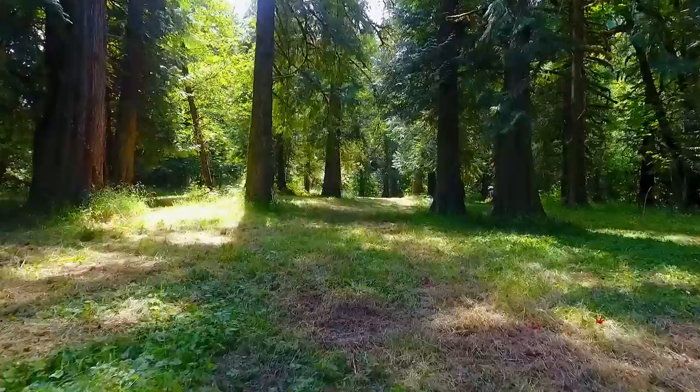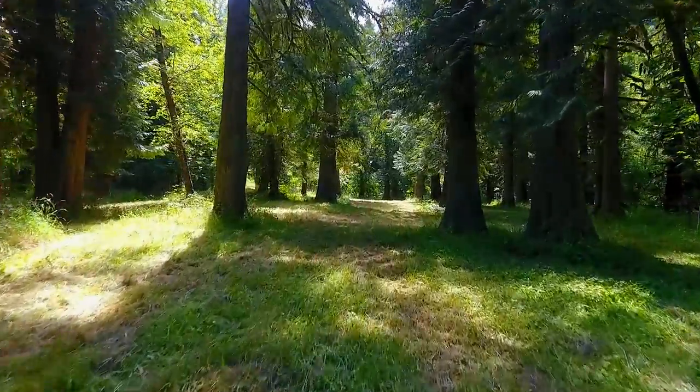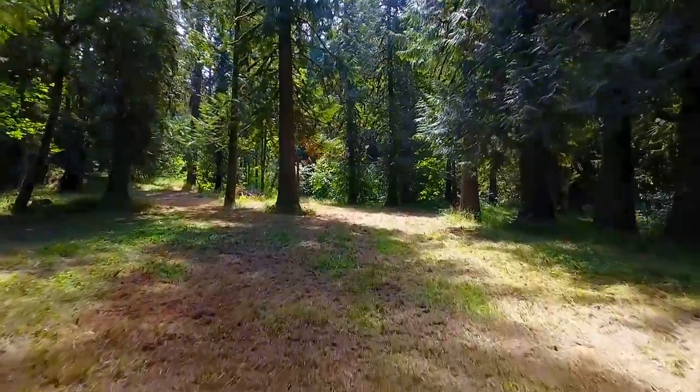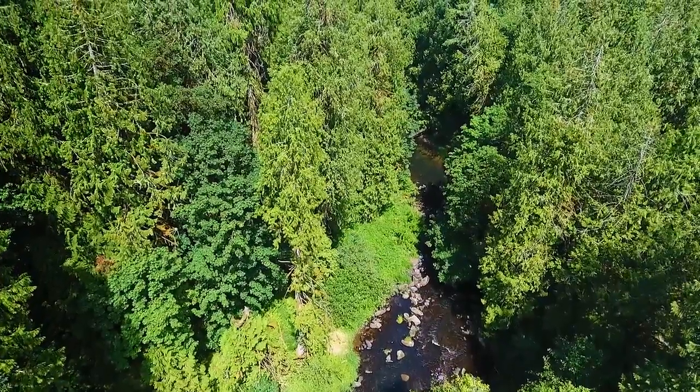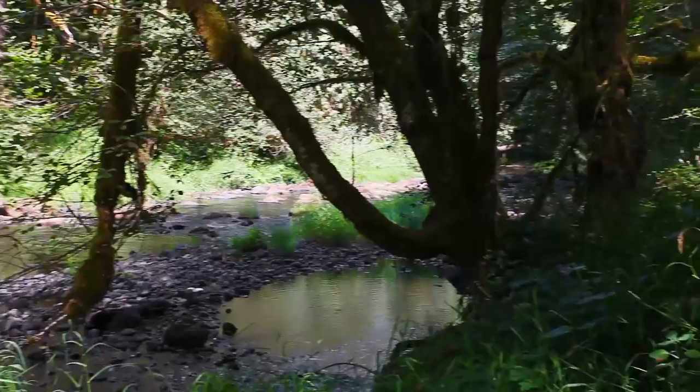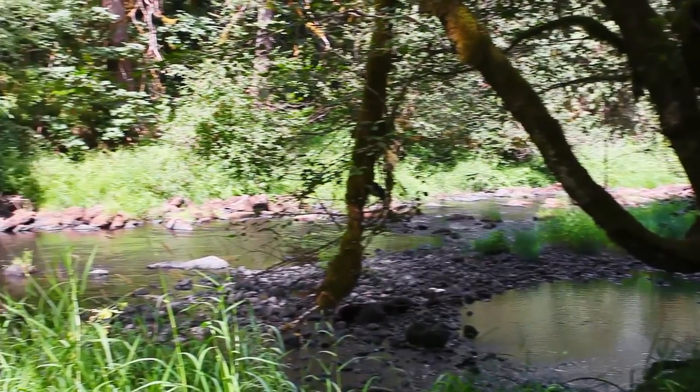The gentle to sloping topography includes a meandering clear creek with 2,200 square feet of water frontage. Enjoy direct access to crawfish and steelhead fishing at your own private cove, complete with a seasonal waterfall.